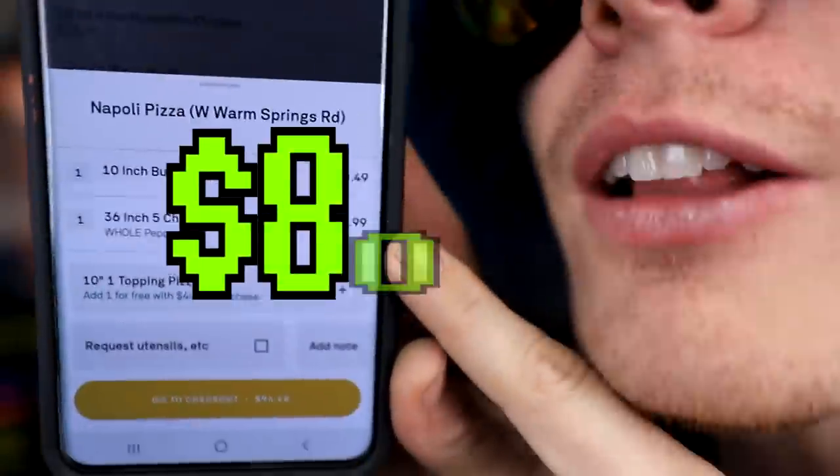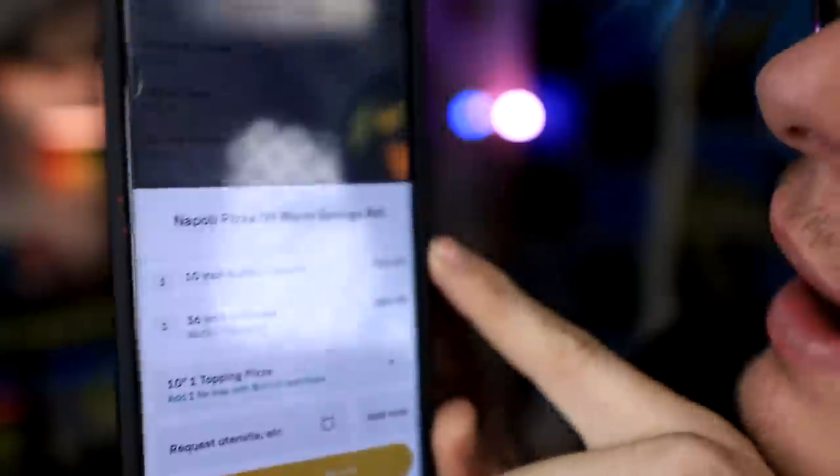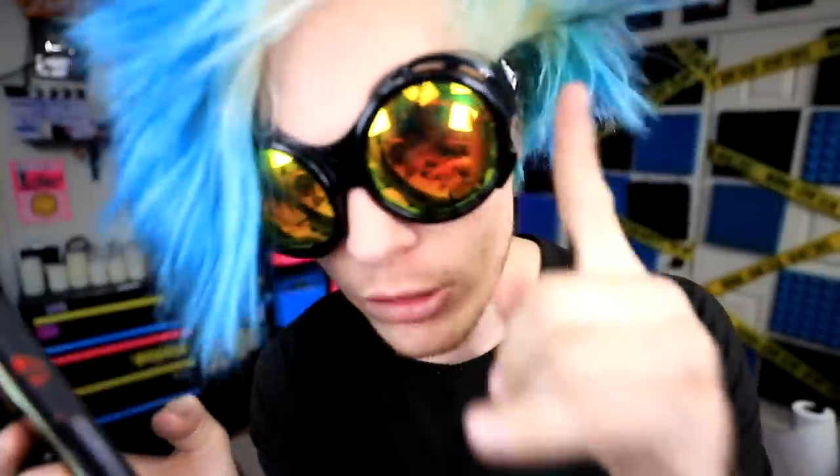It looks like that's going to be $80.99. I also added a 10-inch buffalo chicken for me - I've never had this pizza before, so I wanted to try it. Let's give this guy a $20 tip, he deserves it. Your delivery will be here in 65 to 75 minutes. So that gives me time to think about what I'm going to use to cast it.